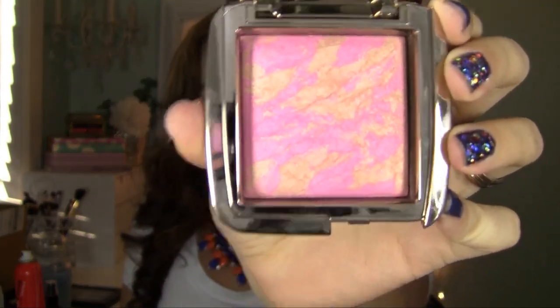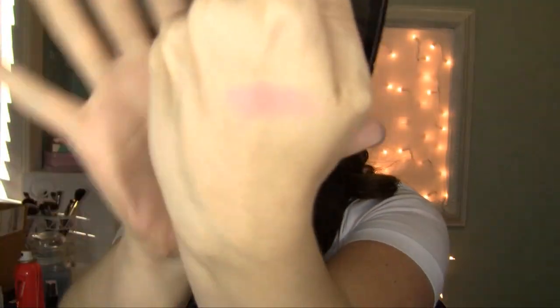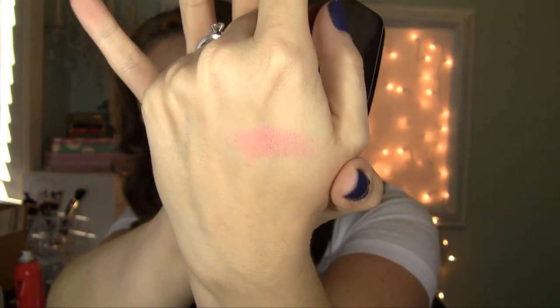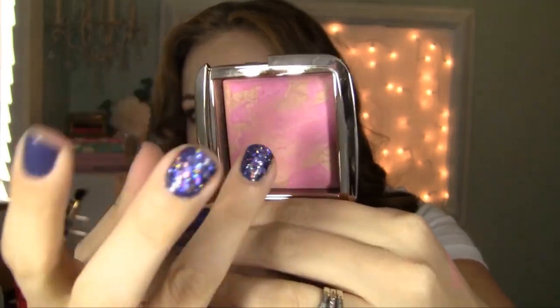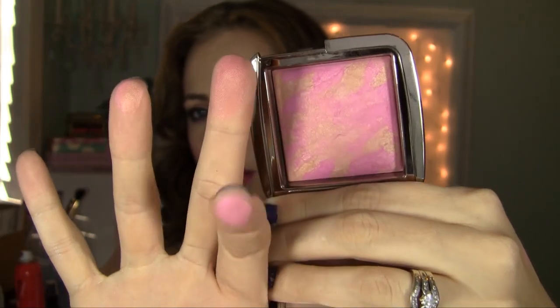Another favorite — this is from Hourglass. This is the Ambient Lighting Blush in Radiant Magenta. It's so pretty guys, I have it on today. It's a really pretty light warm-tone pink because it has the brightness of that magenta and then the little bit of peach undertones and that radiant ambient lighting powder mixed together. The pink part is the actual blush and the little peach part is the ambient lighting powder — it's marbled together and you just sweep it on and it makes a really seamless blush.